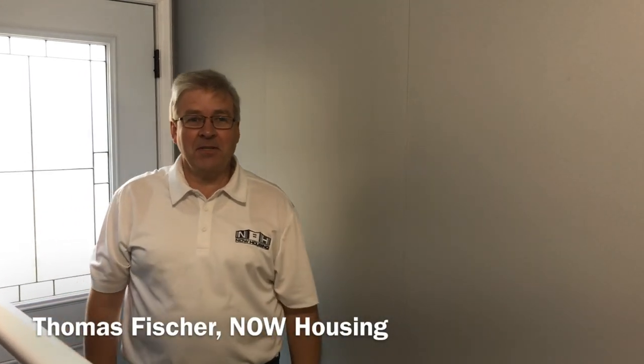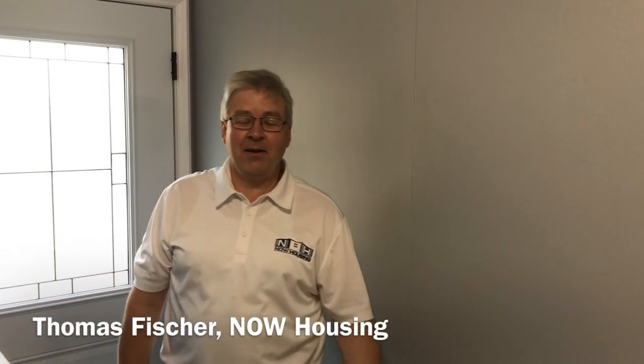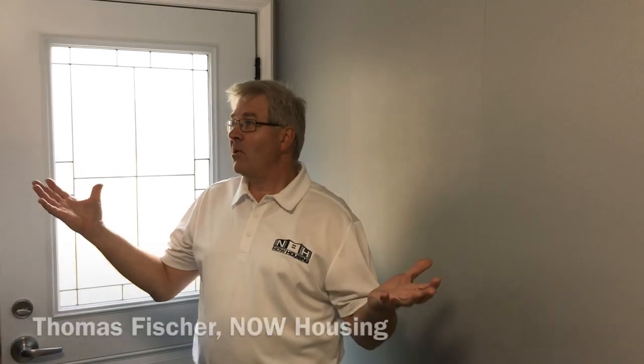My name is Thomas Fisher, Vice President of Partnerships with Now Housing, and today we're in our prototype of what we call a micro pad. It's a 160 square foot totally integrated bathroom and kitchenette unit with its own heating and air conditioning unit.